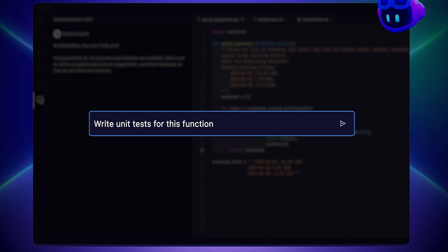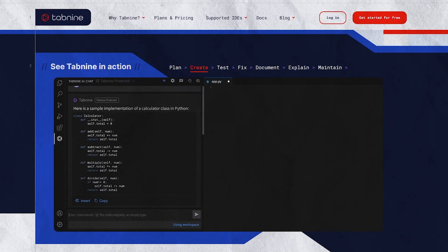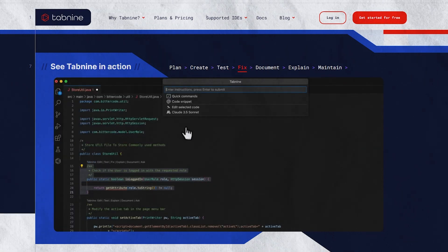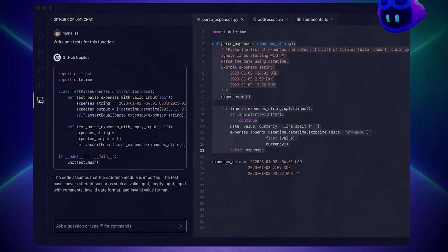For all the developers out there, AI tools like GitHub Copilot and Tabnine can enhance your coding productivity. These tools offer intelligent code suggestions, help with debugging, and can even assist in writing entire blocks of code. It's like having a co-pilot while you're coding, speeding up your workflow significantly.